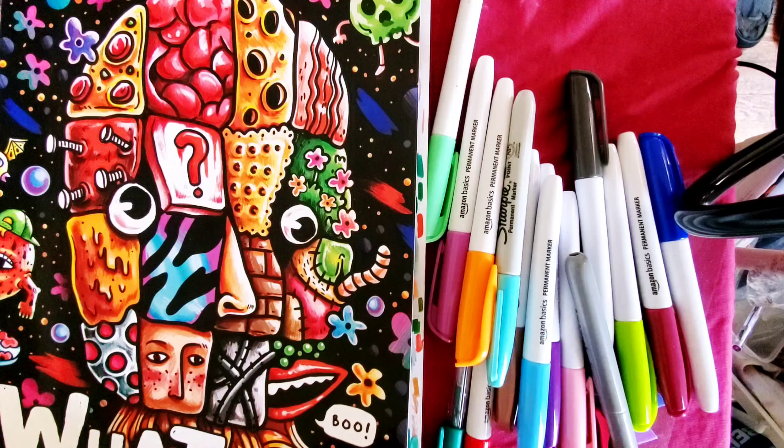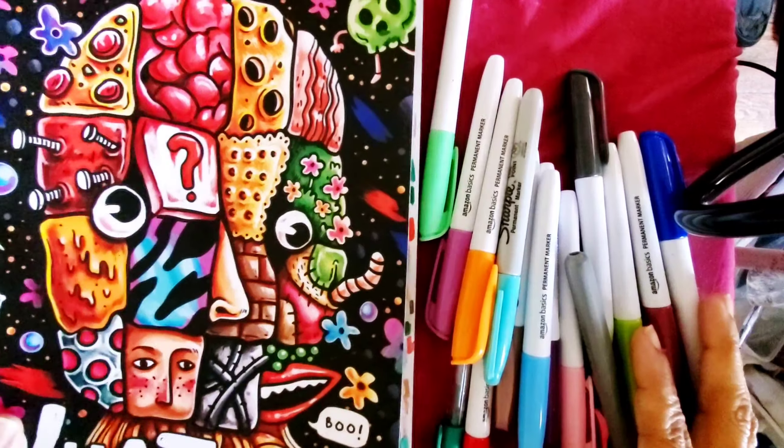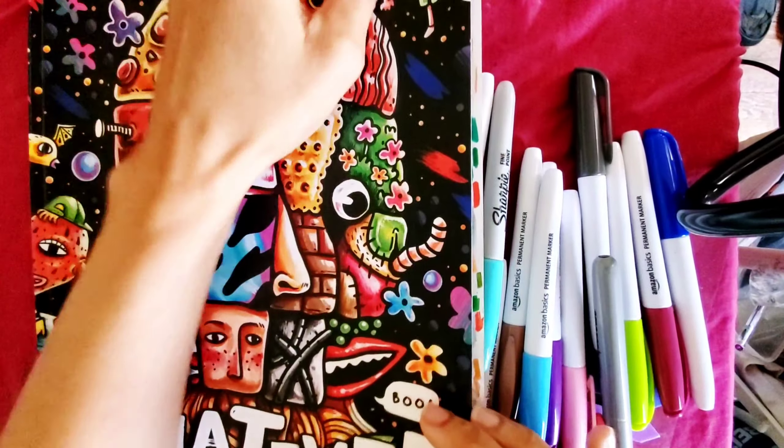Hello everyone, welcome back to my channel! Today is the Three Marker Challenge 2024 — I love doing this challenge. It is hosted by Becca JB.